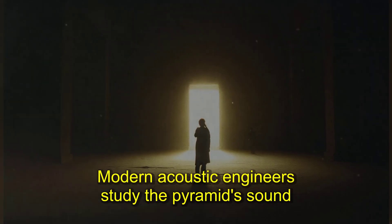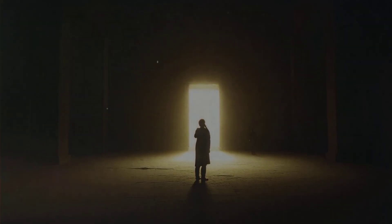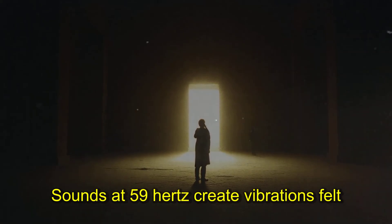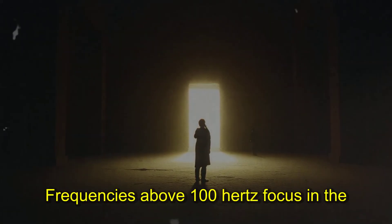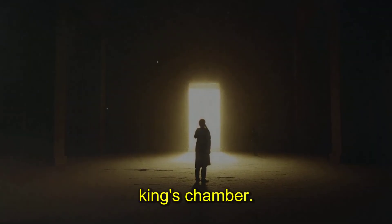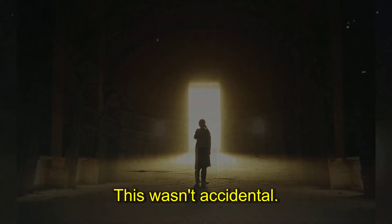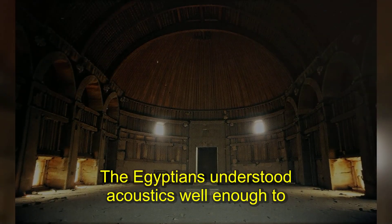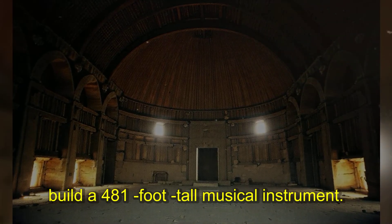Modern acoustic engineers study the pyramid's sound properties and have identified multiple resonant frequencies. Sounds at 59 hertz create vibrations felt throughout the structure; frequencies above 100 hertz focus in the King's chamber. The entire pyramid vibrates like a tuning fork when specific notes are played inside. This wasn't accidental — the Egyptians understood acoustics well enough to build a 481-foot-tall musical instrument.